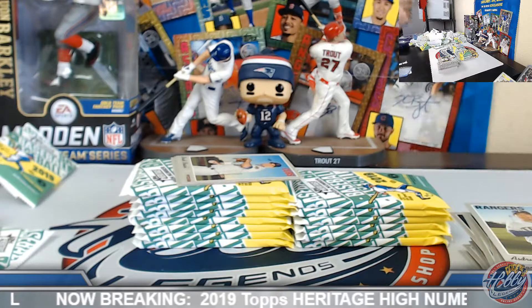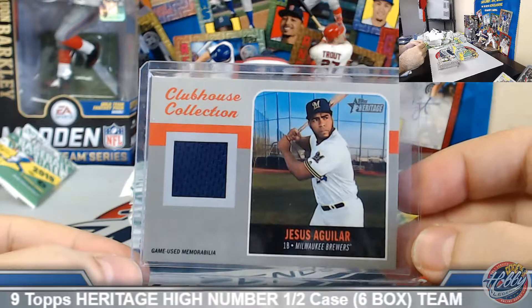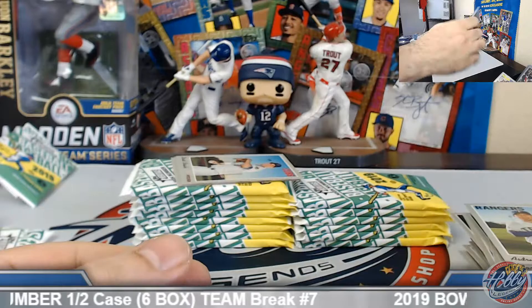So do check it out — at the very least we should see probably two autographs and our purple refractor hot box in the second half for break number eight. See if we can add to it here down the stretch.